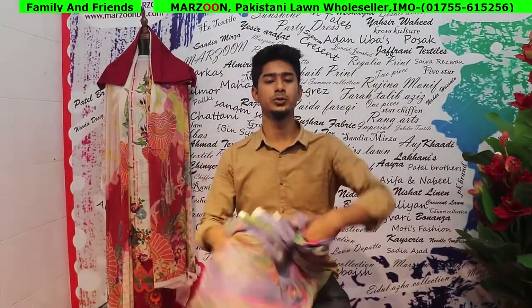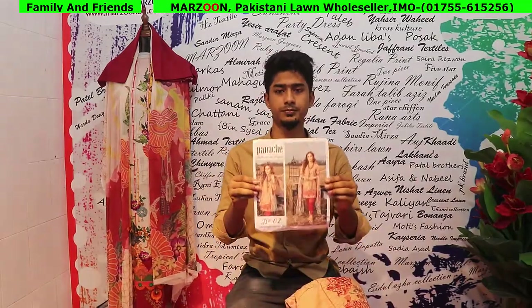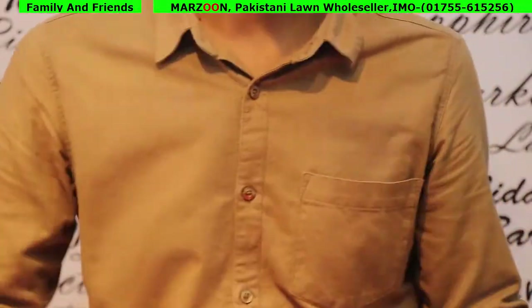The next collection is the PANASHI brand. I am going to put my dress up and put it in a cut color.